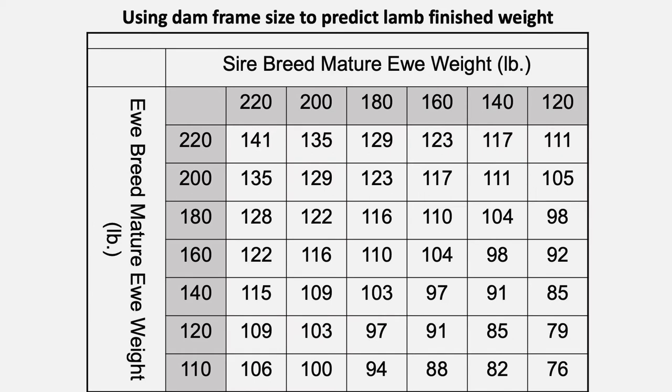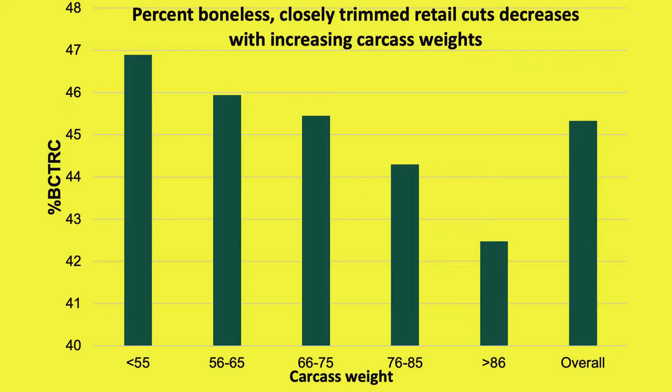We can utilize the sire and dam mature ewe weight graph to set goals for a flock marketing plan and evaluating lamb growth potential in a flock. Once we determine expected target weights and consider frame size consistent among an operation, any unnecessary increase in live weight and subsequent carcass weight past optimal size results in decreasing cutability or percent boneless closely trimmed retail cuts. Matching genetic growth potential with timely marketing is a valuable skill in producing premium lamb carcasses that balance both yield and quality.